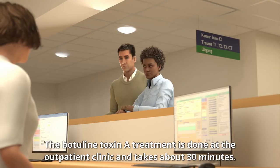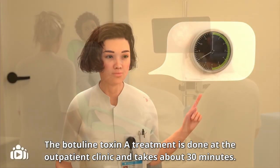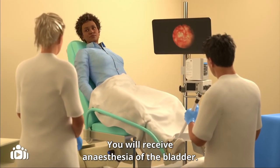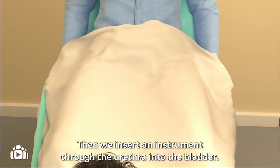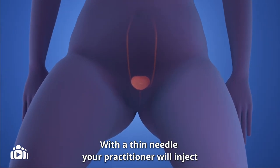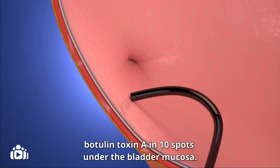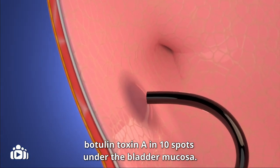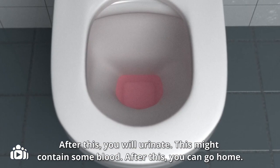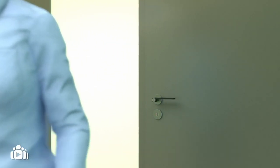The botulinum toxin A treatment is done at the outpatient clinic and takes about 30 minutes. You will receive anesthesia of the bladder, and then we insert an instrument through the urethra into the bladder. With a thin needle, your practitioner will inject botulinum toxin A in 10 spots under the bladder mucosa. After this, you will urinate, which might contain some blood, and then you can go home.